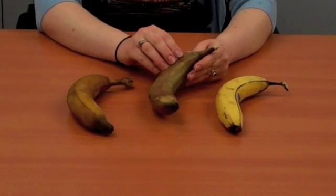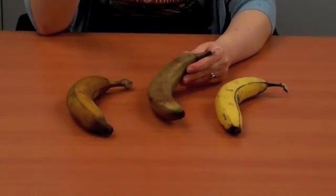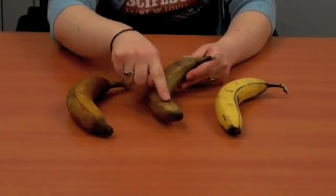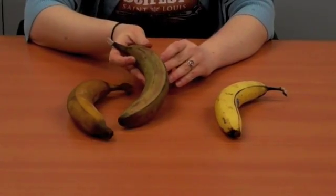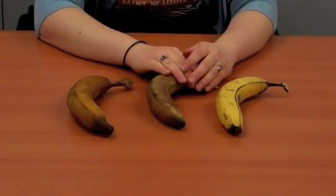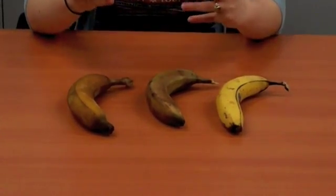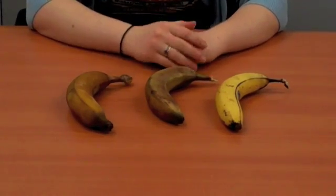Now this banana has been sitting in the fridge. It didn't ripen very well at all — it's still slightly green, but it's all brown on the side as well. Not very good for eating. The acids inside of it haven't been able to develop the way they should in the cold.